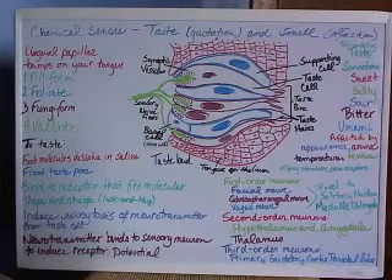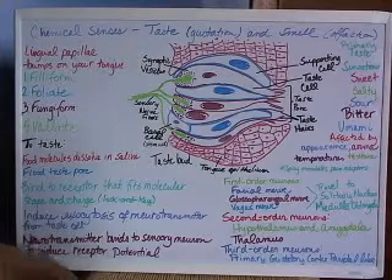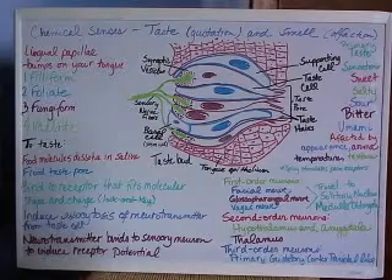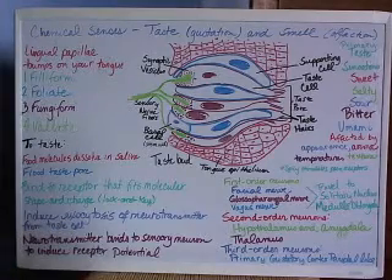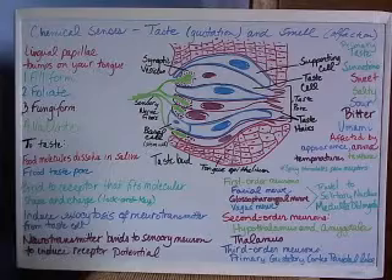Once they bind to the receptor, a cascade of reactions will take place, known as a second messenger system. The binding of the flavor molecule is the first messenger, but once it's bound, it induces a second messenger system, which causes a series of chemical reactions that ultimately induce exocytosis of neurotransmitters from the taste cells. The neurotransmitter will then stimulate the sensory fibers that are adjacent to that taste cell.